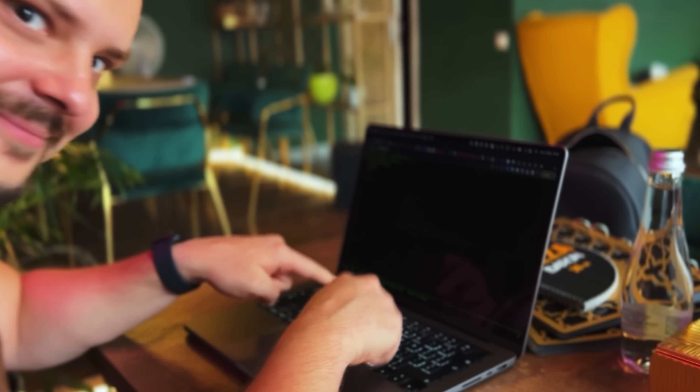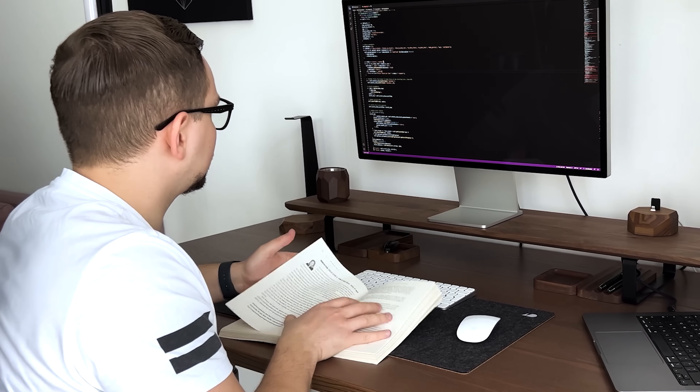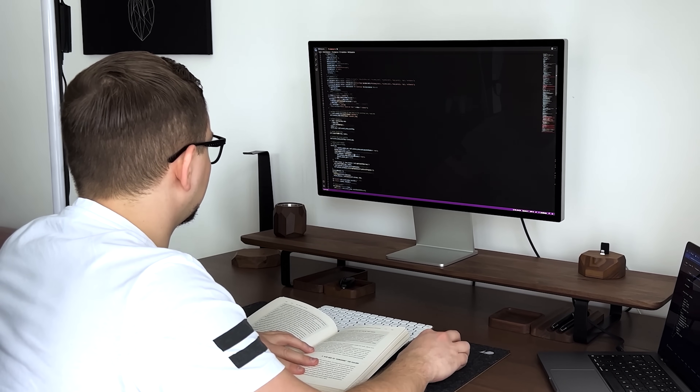Even if you don't know anything about this framework, you can become really good at it in a reasonable amount of time. Keep in mind that this book is for Flask beginners, but it's not an easy one. You will find it much easier to read if you already know some Python. So if you are ready for a challenge and willing to put in the effort, this book is ready to help you become confident in using Flask.